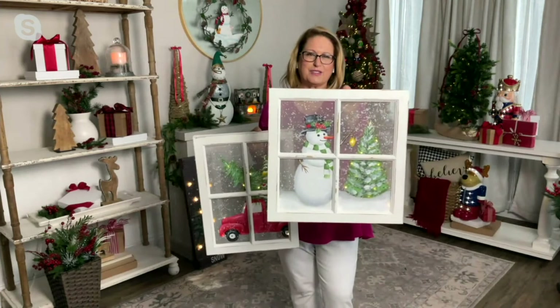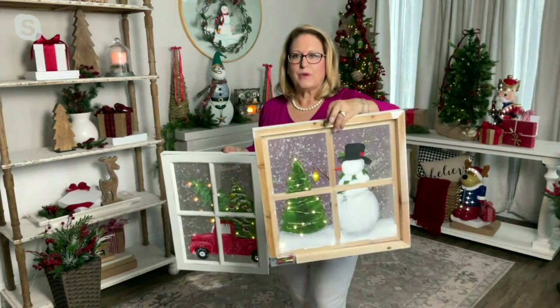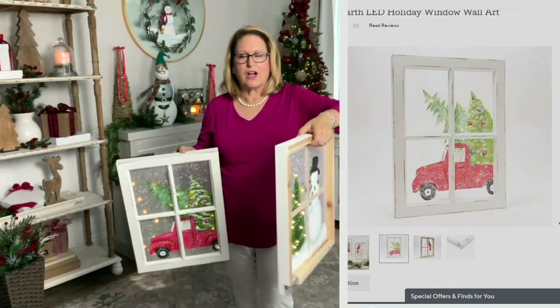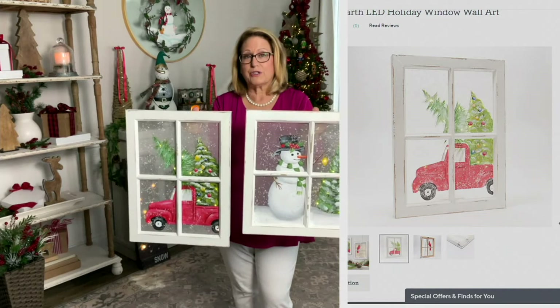There's that truck delivering Christmas trees going down your street, or maybe you like the snowman with the little Christmas tree — or pine tree actually — and it looks like he's about to hang an ornament on there. Either one of them is just beautifully done. They come with a bracket on the back where you can hang them right up.